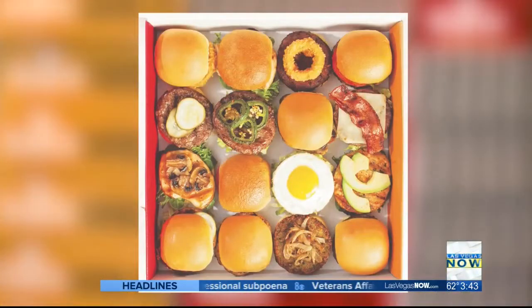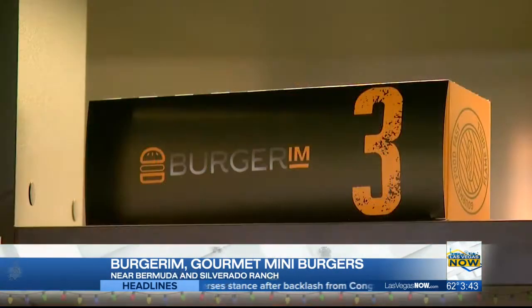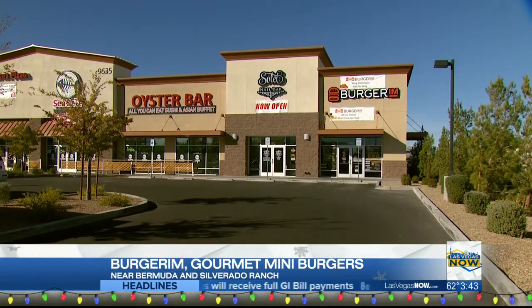If you're having a party, we got you covered with our party box. We have 16 burgers and you can choose any burger you want. Our meals start at $6.99, so come on down to Burger Rim. We're on the corner of Bermuda and Silverwater Ranch.